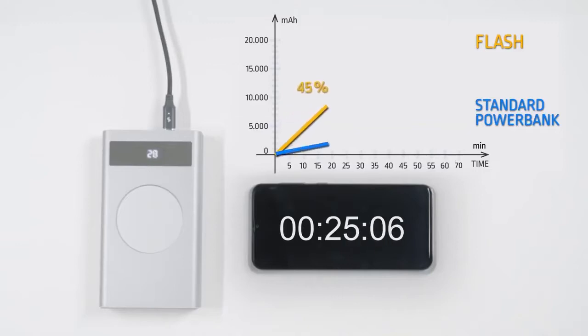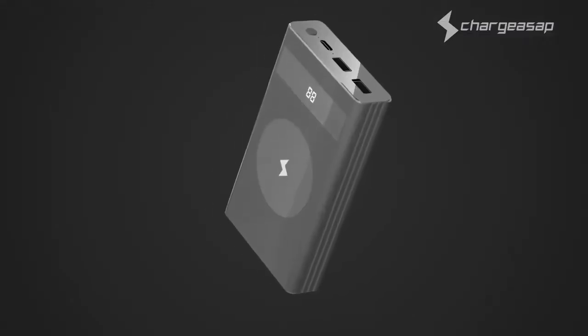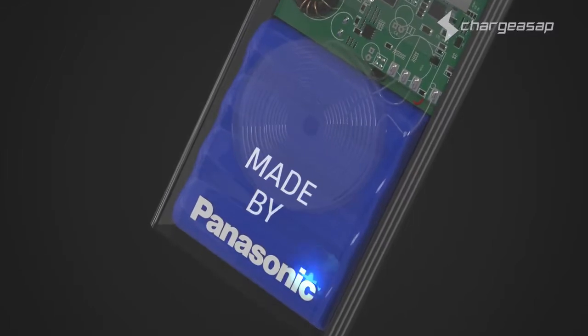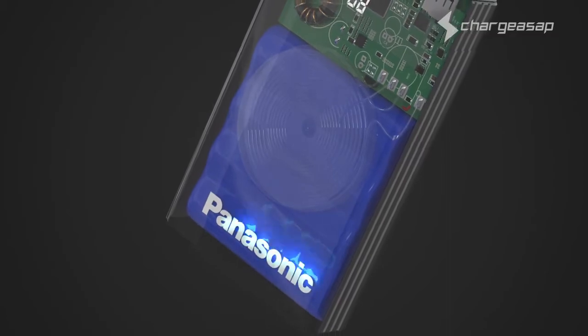Flash is a high-capacity power bank so it can charge 16,000 milliamp hours in only 35 minutes, or a full charge delivered within 1 hour and 10 minutes. Flash is able to achieve the incredible feat of being the world's fastest charging power bank through incorporating revolutionary graphene battery technology.